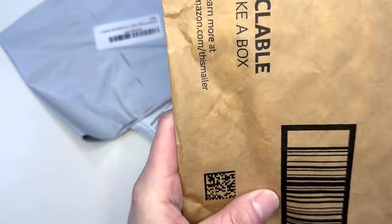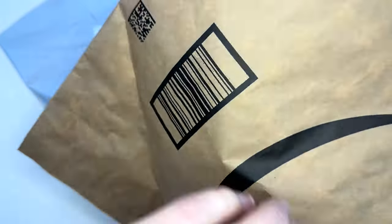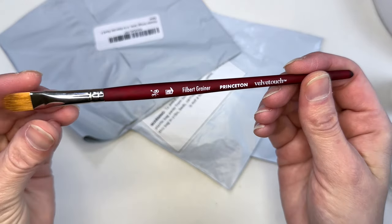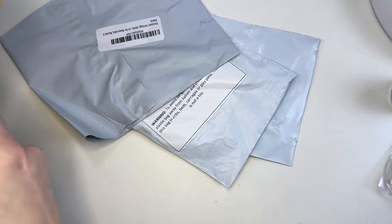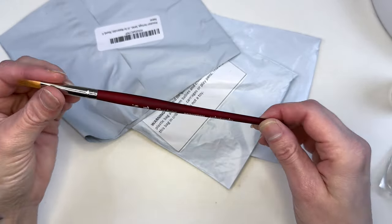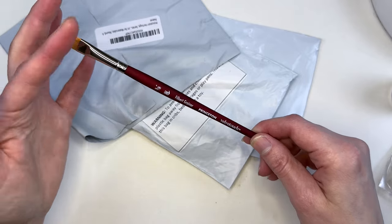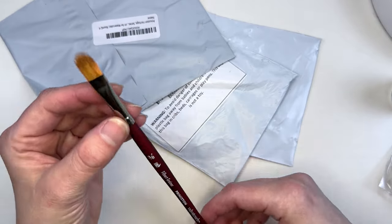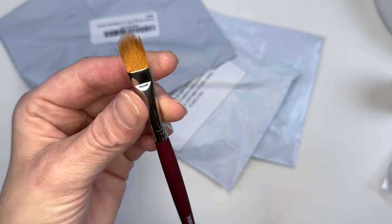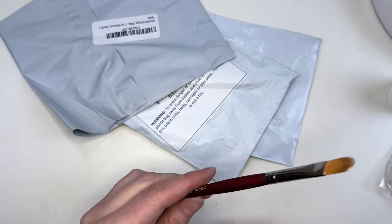In here we have a filbert grainier and there's no cover on this. I've been noticing when Amazon has been sending brushes that they've come with broken covers. There was one I got the other day that was completely bent, or no cover at all and just thrown into a bag. This looks like it's in good condition, but I did get a cat tongue that was completely destroyed so I didn't add it to this video.